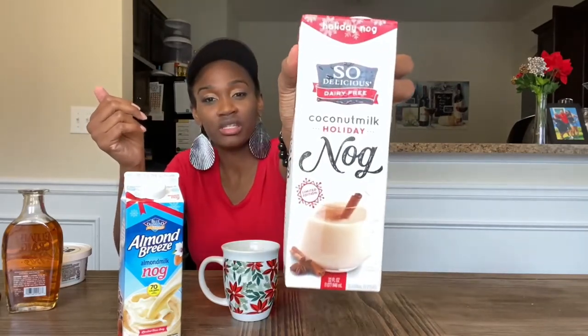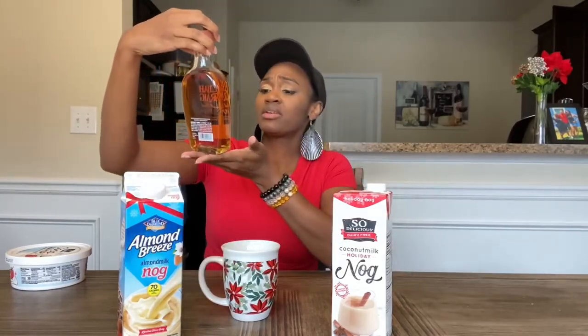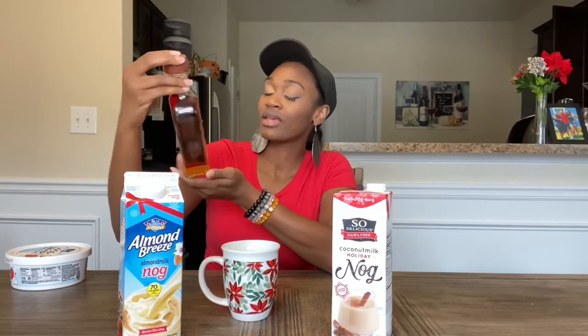If you want something for your Thanksgiving or Christmas meal, get the So Delicious, and if you want to add a little drink later on, grab this vegan bourbon. The website is Barnivore.com — check out Elijah Craig, it's really good, really smooth Kentucky straight bourbon whiskey with 47% alcohol. Yeah, check it out and be you, think naturally. Thank you guys, bye!